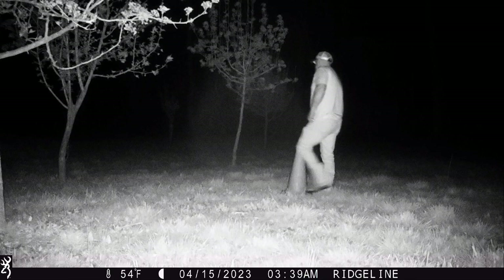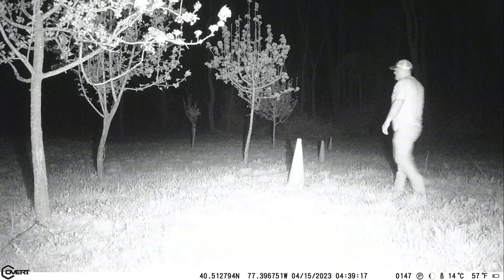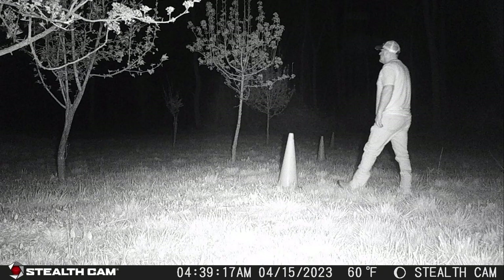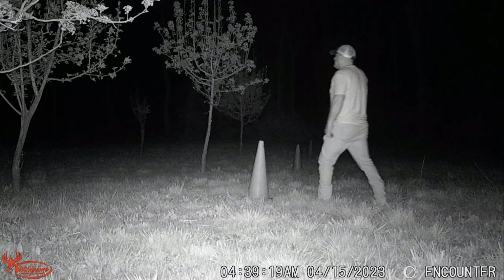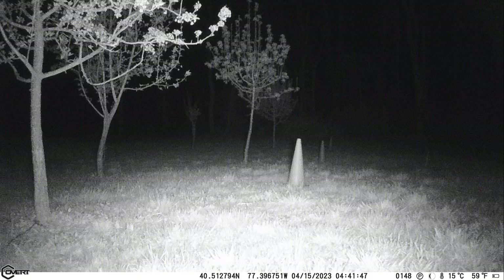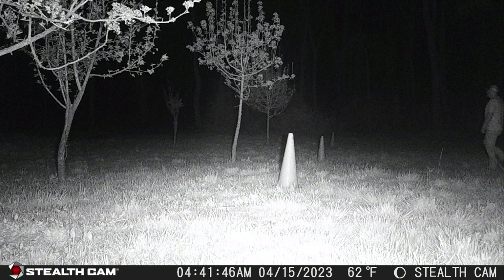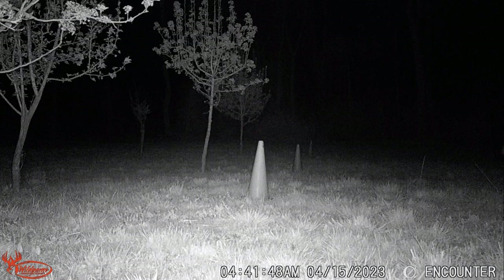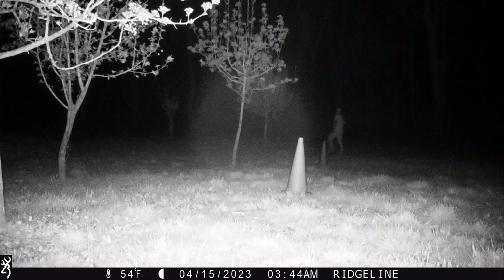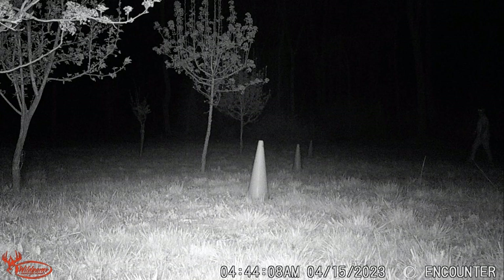Let's transition to the night test. I'm going to walk at 30 feet — this is the Browning, the Covert at 30 feet, the Stealth Cam, and the Wild Game Innovations. Next is the 60-foot test: the Browning, Covert, Stealth Cam, and the Wild Game Innovations at 60 feet. Next is the 90-foot test: this is the Browning, the Stealth Cam, and the Wild Game Innovations at 90 feet.